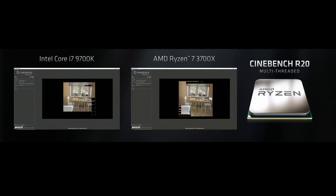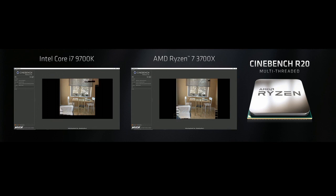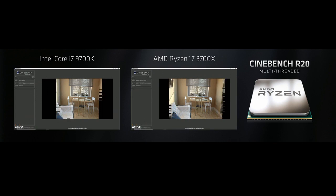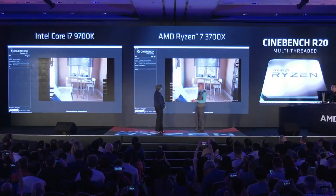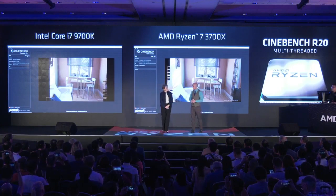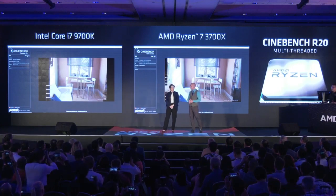On your right is the Ryzen 7 3700X versus on the left the Core i9-9700K. As we run through this realistic ray-traced scene, you may notice the Ryzen 7 3700X is quite a bit faster — in fact about one-third faster than the competing part. That's a testament to the compute performance of Zen 2 and the density that the 7-nanometer Zen 2 architecture brings. At just 65 watts, this is a beautiful part for content creators.